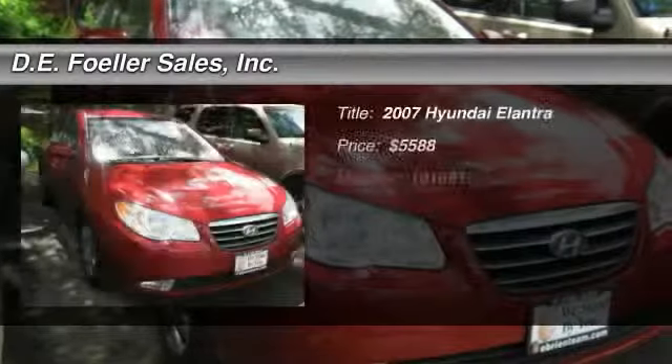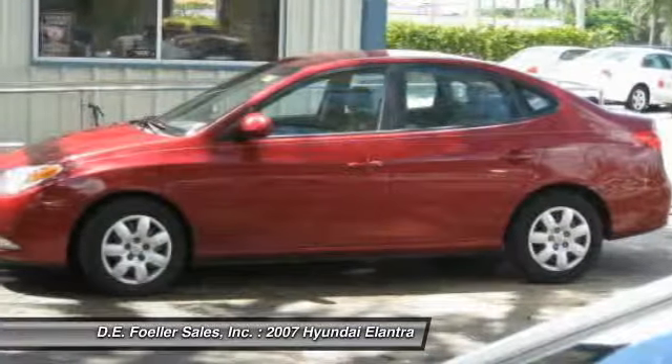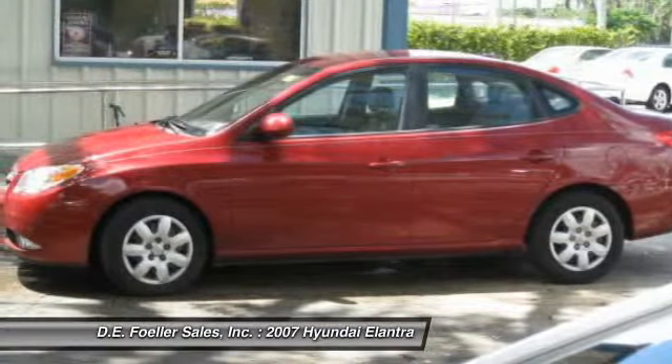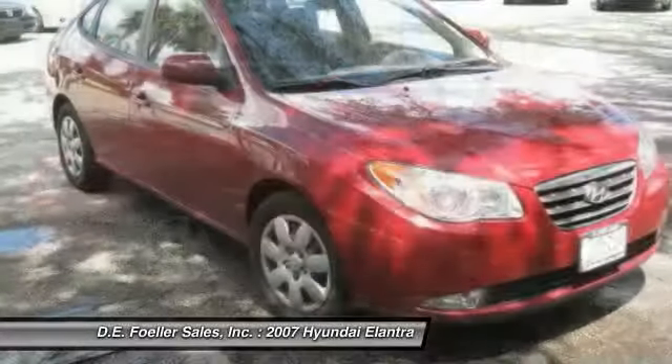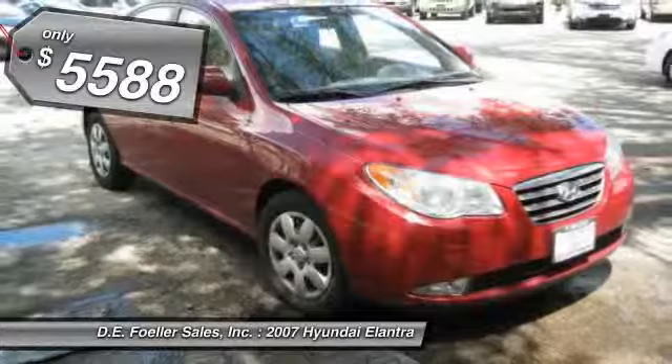The 2007 Hyundai Elantra. The Elantra boasts the most interior room in its class and gets an exceptional 35 miles per gallon. With its luxurious standard features, the Elantra is an easy choice and is priced below $10,000.